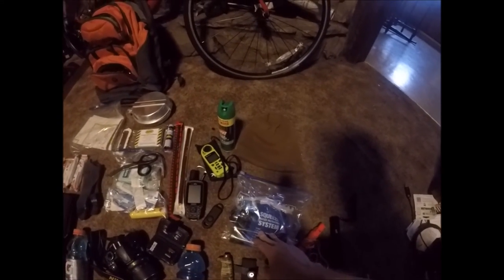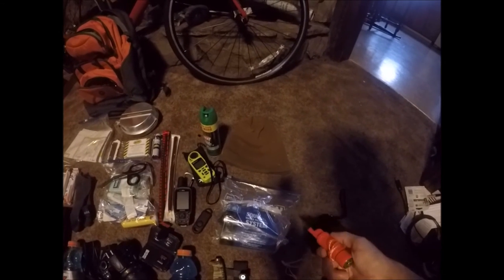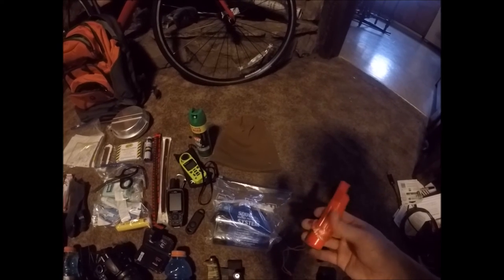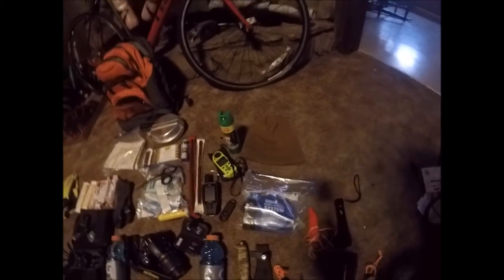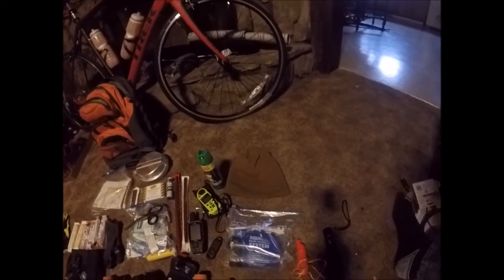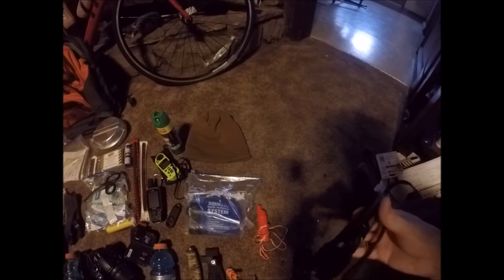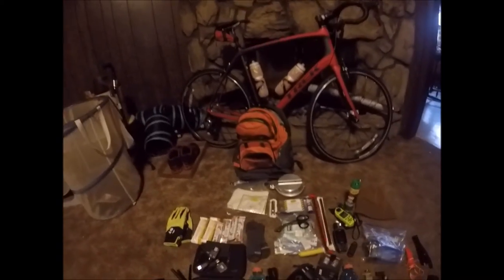Here's my water filtration system from Sawyer — you can buy that pretty much anywhere. I keep a little survival whistle with a compass on it, and I think there are a couple of matches inside. It's cheap, but you never know when you might get lost and need a whistle to get people to help you. I also keep a little flashlight — nothing major but pretty bright, good to have if I get lost and need a light source.